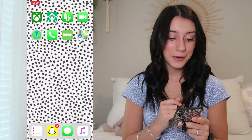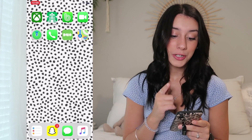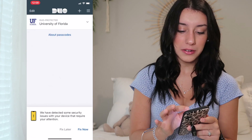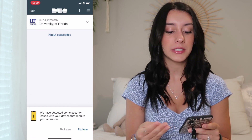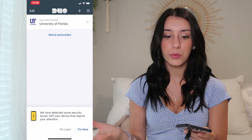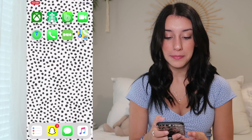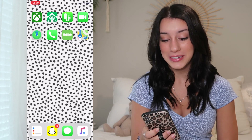Next we have FaceTime, Find My iPhone, and the Phone app. Duo Mobile is linked to my UF account — it gives you a passcode every time you want to log in to UF's website. Very secure, but it's kind of annoying. The next app is Maps. I always get lost, so this is a great app.